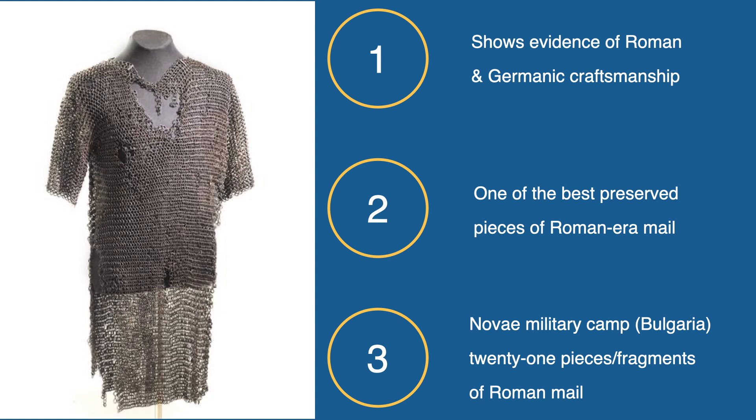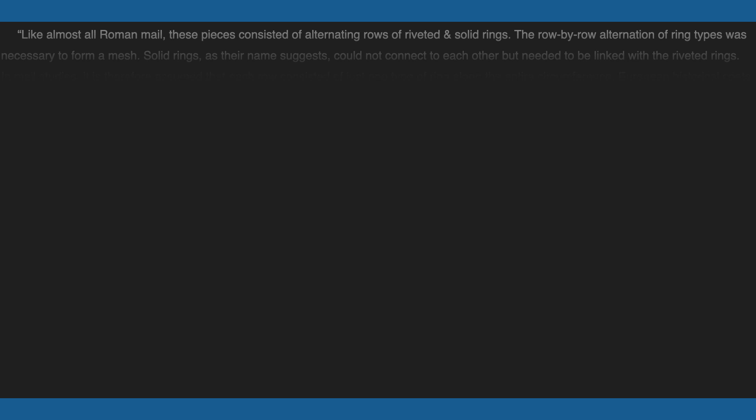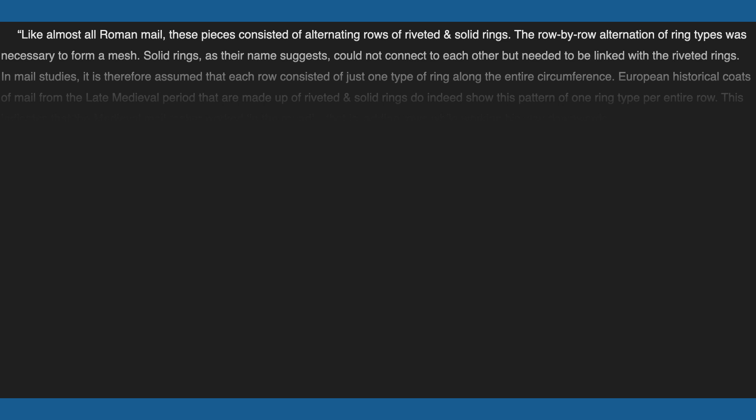The Vimose coat and the Novae fragments, especially the larger ones, were constructed in a similar fashion, which, when compared to examples from the late medieval period, show that there were strong differences in armor construction. Like almost all Roman mail, these pieces consisted of alternating rows of riveted and solid rings. The row-by-row alternation of ring types was necessary to form a mesh.